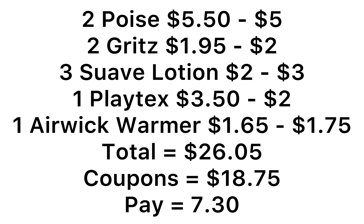Everything listed including your $5 off of $25 — make sure you clip that — comes to $26.05. We have $18.75 in coupons including the $5 off of $25, leaving you to pay just $7.30 for all of the products. And remember, don't clip the lower value coupons for your accounts.